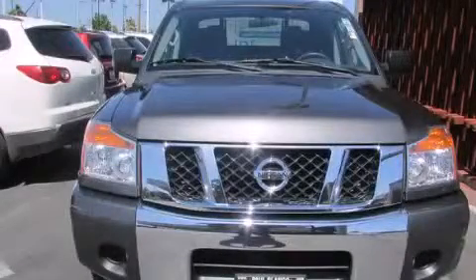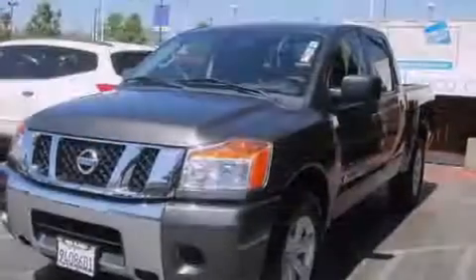This is a 2012 Nissan Titan. Strong, durable, and dependable.